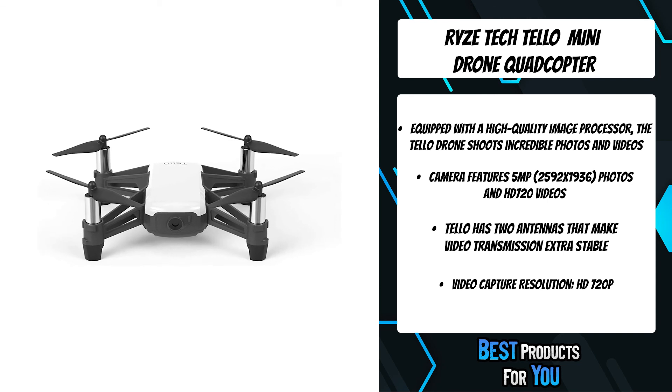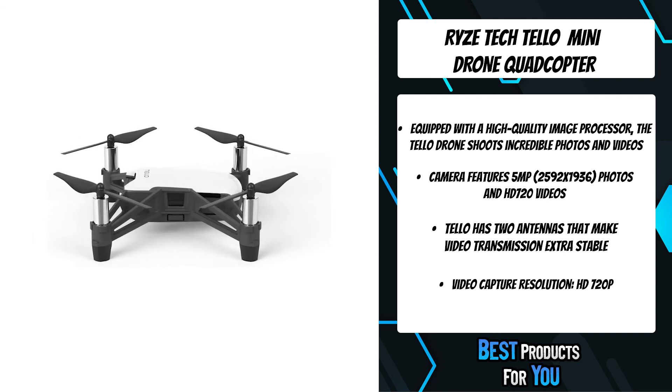Flying has never been so fun and easy. Capture great pictures and videos.